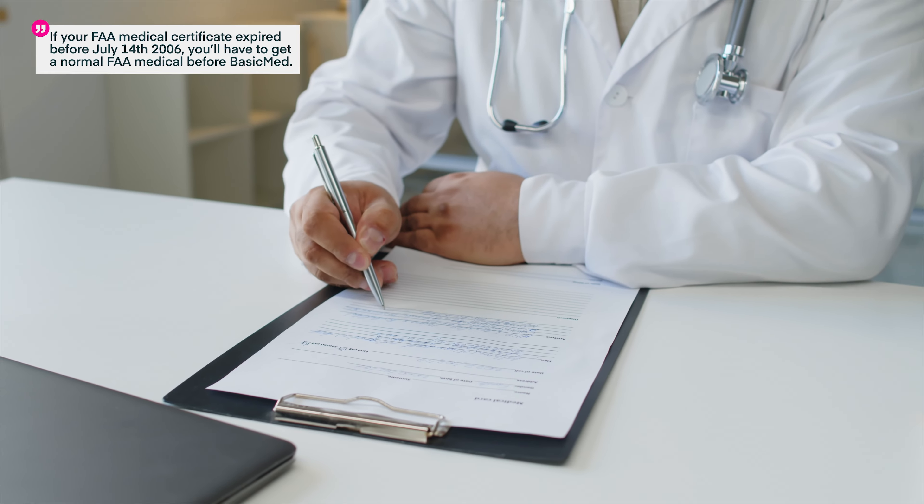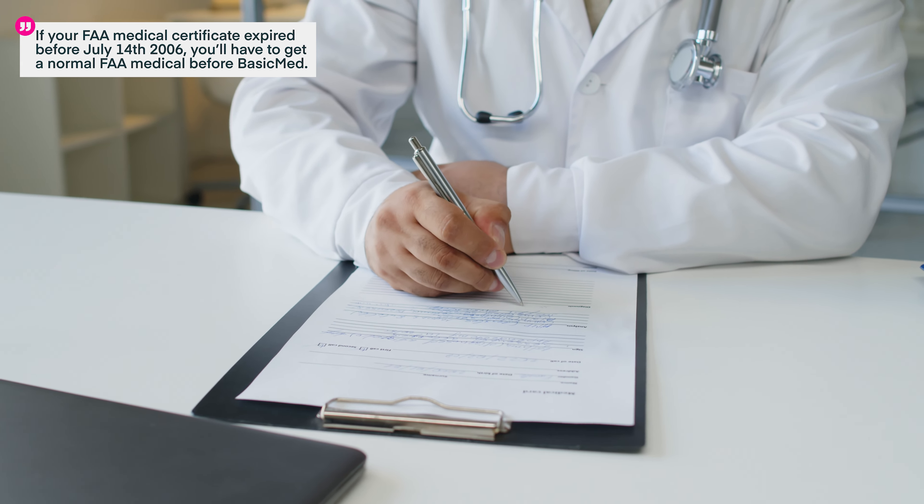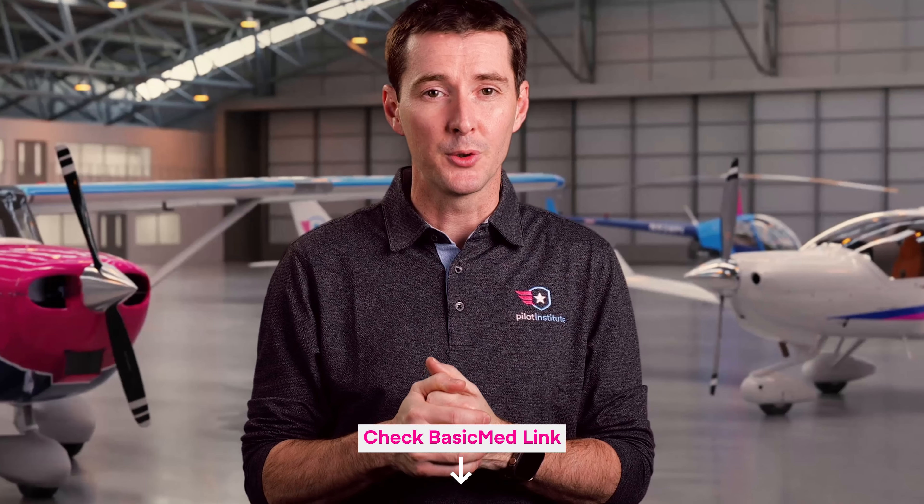BasicMed is fairly new and allows you to avoid the hassle of getting a third class medical by meeting other requirements. To qualify for BasicMed, your last FAA medical certificate must have expired no later than July 14th, 2006. There are several more rules surrounding BasicMed that we're not going to cover in this video, so we're going to put a link in the description for you to learn more.